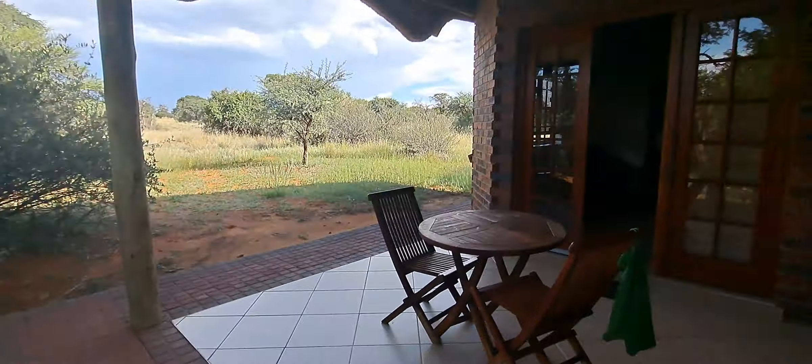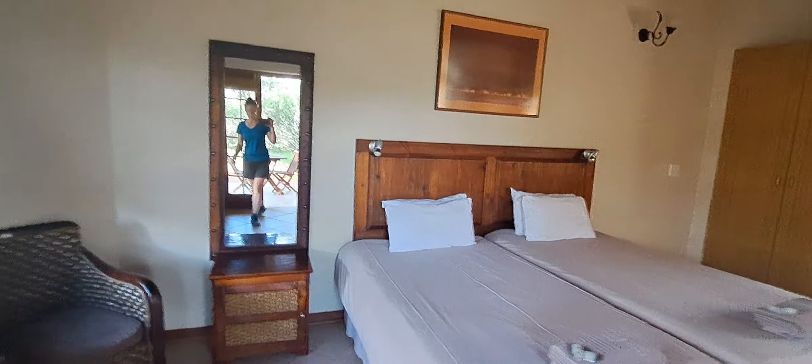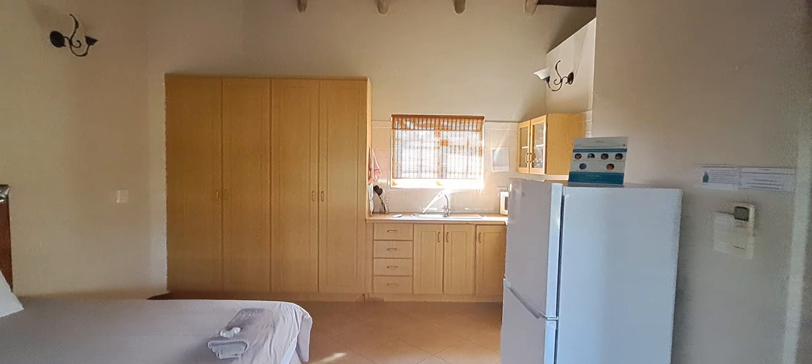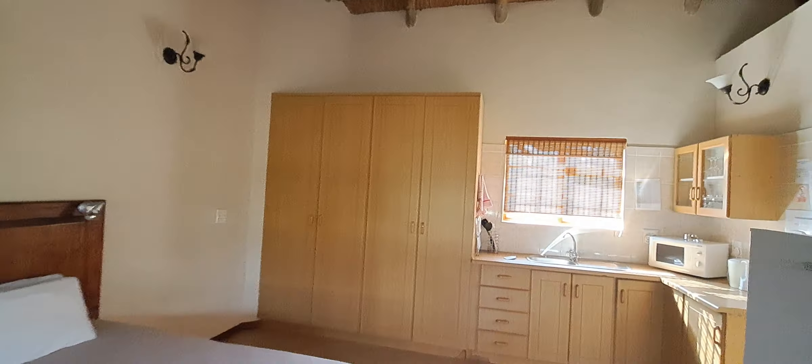We're in a little chalet, so I thought I'd show you where we're staying. It is super nice — charming, beautiful chalet.